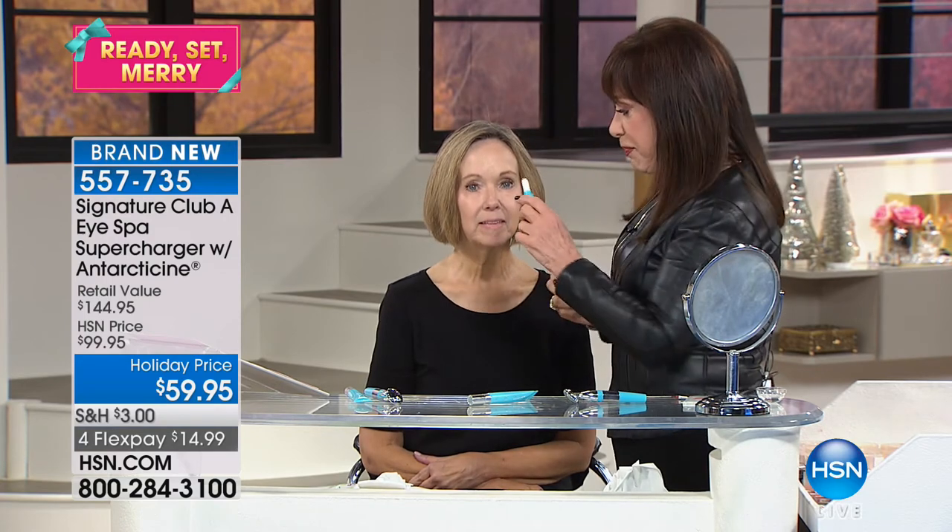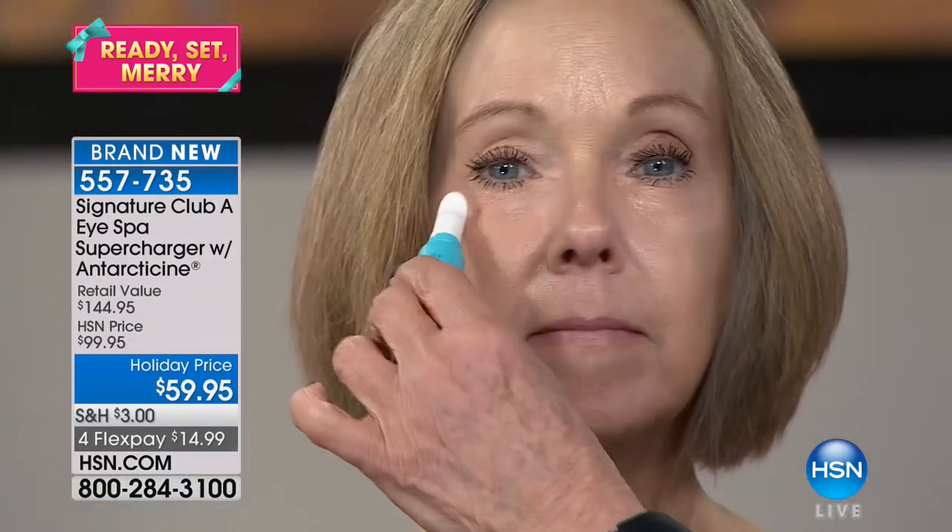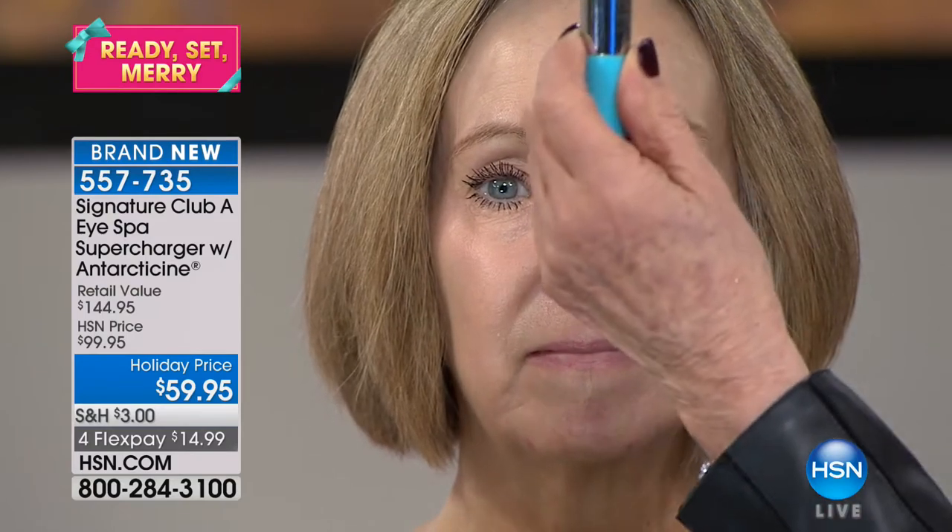You can do about 150 taps a minute on your eyes if you're really good and concentrated — this taps 9,000 taps per minute. The tip is cold with your Antarticine, and the tip is cold on your tool. This tool is only for your eyes — it is made specifically for the eye area. It has no on/off switch; when you put it on the area, it goes on, and when you take it off, it goes off.